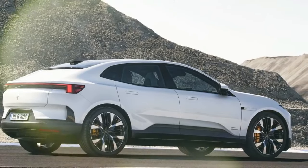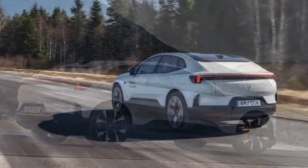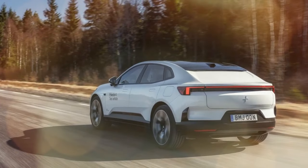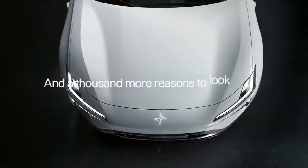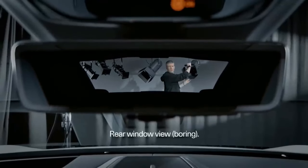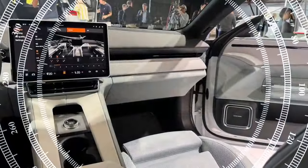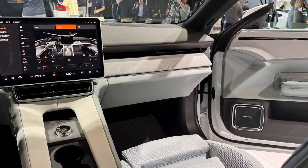The Polestar 4 offers two powertrains. The base model features a single 268-horsepower motor driving the rear wheels, allowing the SUV to accelerate from 0 to 62 miles per hour in a claimed 7.1 seconds. The dual-motor, all-wheel-drive version adds a front motor, delivering a total of 536 horsepower and 506 pound-feet of torque, along with adaptive dampers.